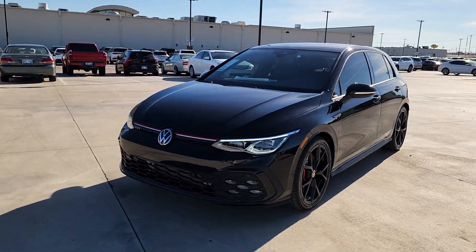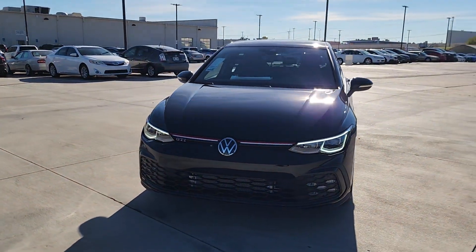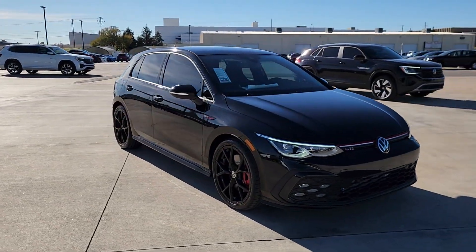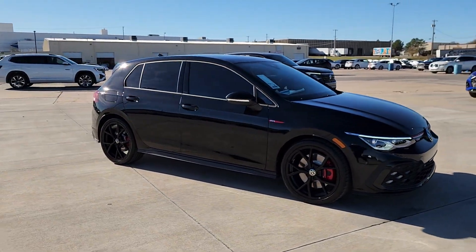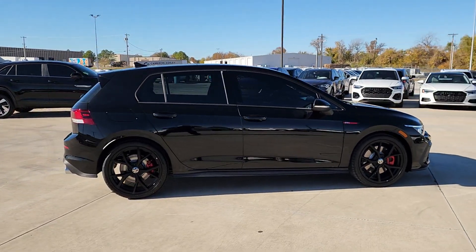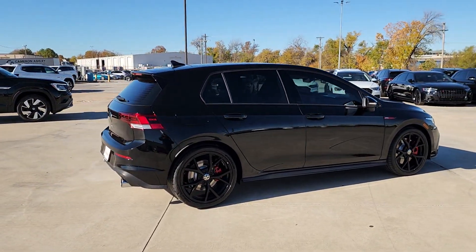Hop into the 2024 Volkswagen Golf GTI. Make exhilaration part of your daily drive with this high-performing Golf GTI. Thrilling acceleration and crisp handling set this well-equipped, family-friendly hatchback apart from the competition.